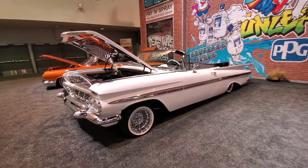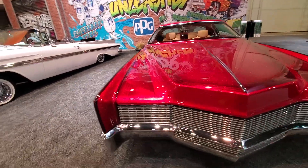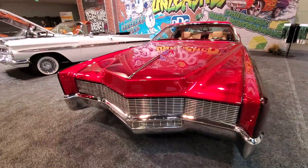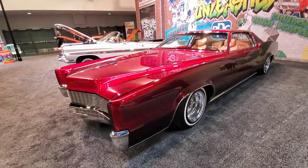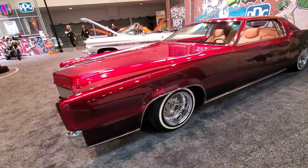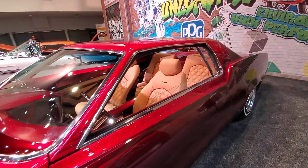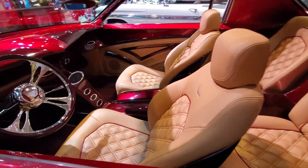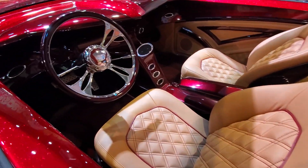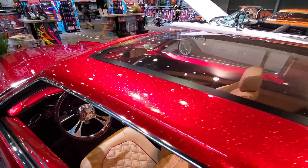Nice piece — last, check out the paint on this Cadillac El Dorado, worn on wires, skinny whites. Look at that leather interior, stitch wood plank, and check out the glass roof.